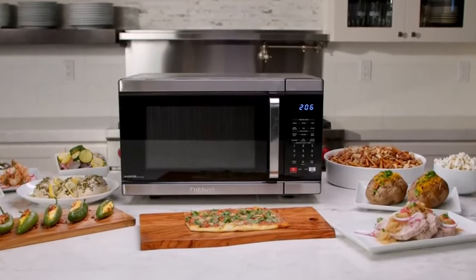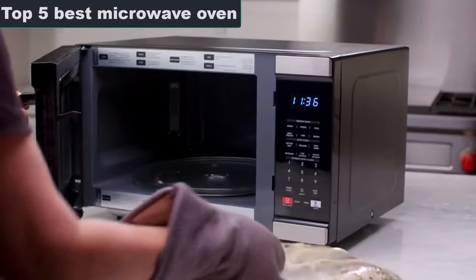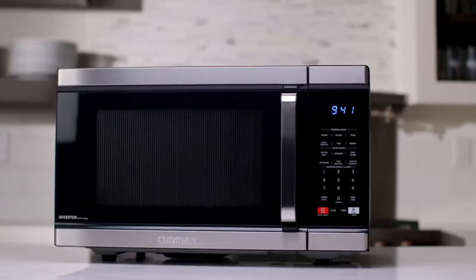Hi friend, welcome to my channel. Today's video is on the top 5 best smart microwave ovens, and by the end of the video, you will know exactly what is the perfect microwave oven for you.